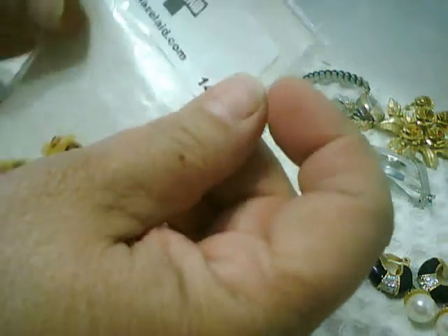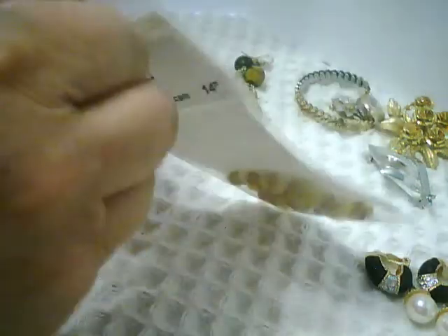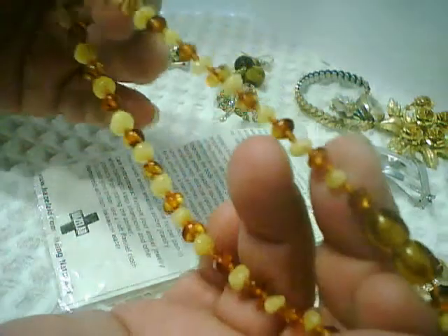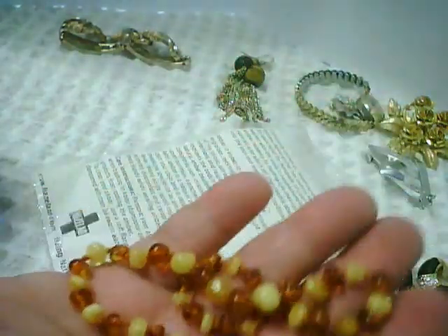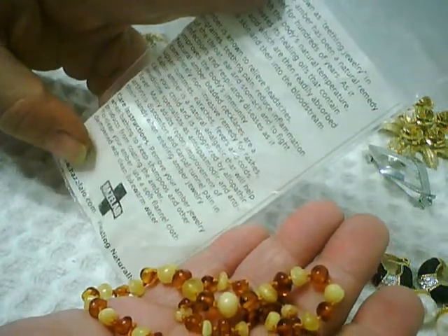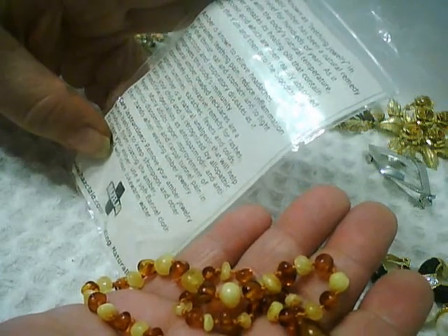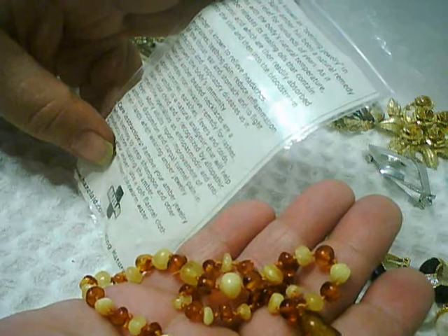This was an unusual find — it's marked hazelaid.com. It is a 14-inch amber string with a barrel clasp hidden in the back, sold as teething jewelry, knotted between each piece. It has creamy colored and dark butterscotch or burnt sugar amber. The care instructions say to remove when bathing to keep shampoos from coating the amber, and to clean it with a soft flannel cloth dampened with lukewarm water.